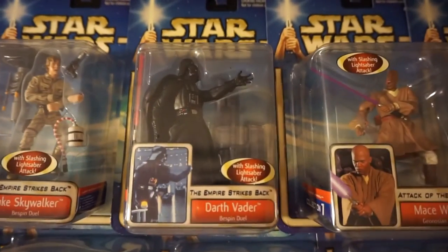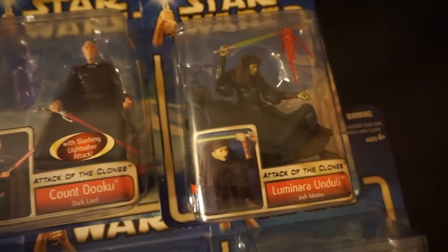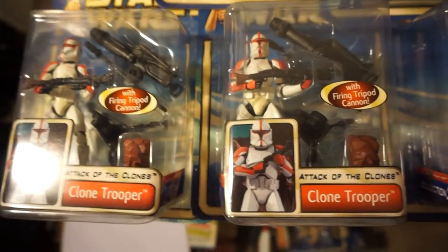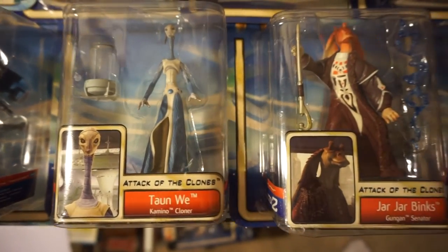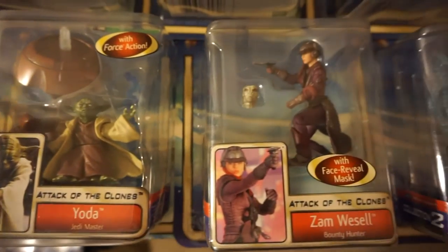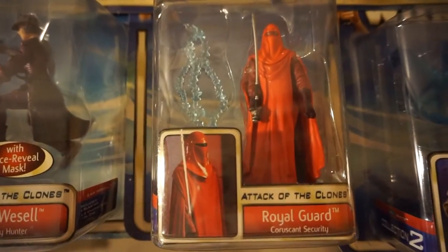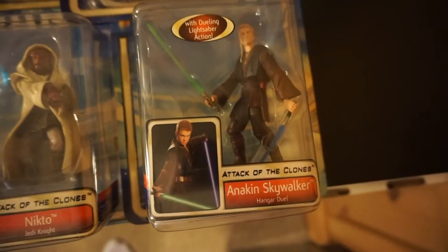Vader from Bespin. Mace. Dooku. Luminara Unduli. Two Clone Troopers — I'm 95% sure one of those is a variant, but I can't remember what the variant was. Tan We. Aayla Secura. Yoda. Zam Wesell. Royal Guard — I kind of like this Royal Guard a lot, he's pretty cool. Nikto. And Hangar Duel Anakin.